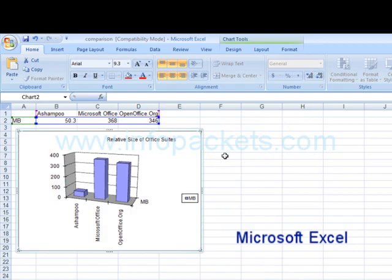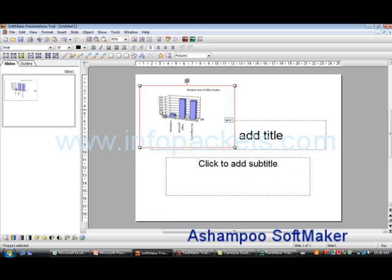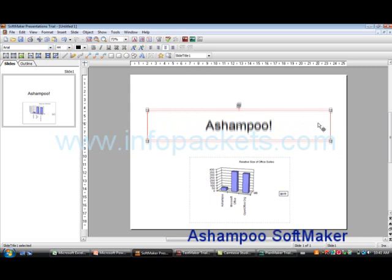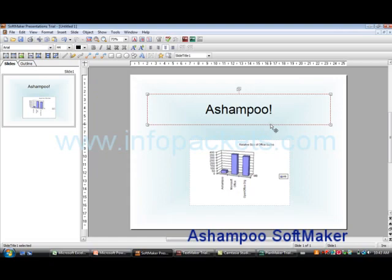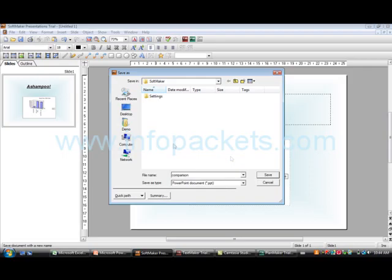Let's now suppose we want to make a presentation using this graph. I can open Softmaker Presentations, Ashampoo's presentation software. Again, the familiar look and feel make using it easy and stress-free. I'm going to format my presentation slide quickly here. Softmaker Presentations is so much like PowerPoint, there is virtually no learning curve in figuring it out. I'm going to save it as a .ppt or PowerPoint file.